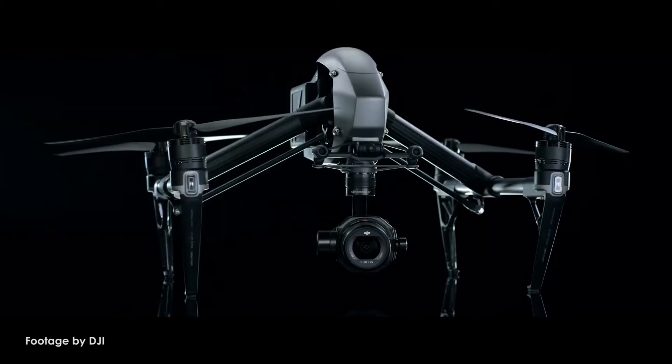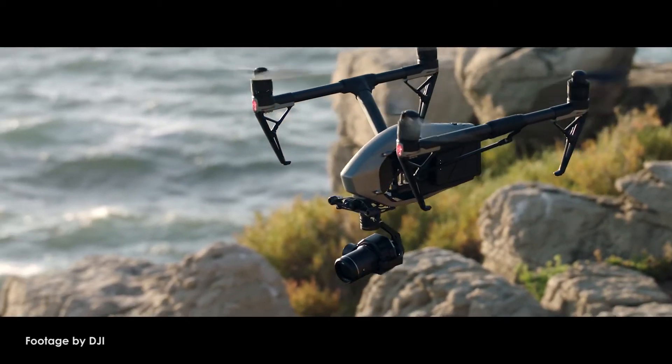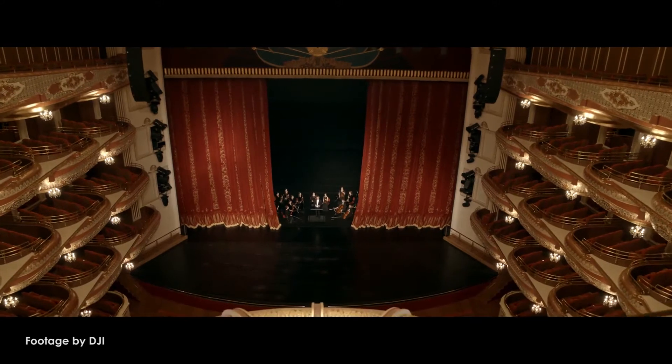Our top news this week. DJI just announced the new Zenmuse X7 camera optimized for professional aerial cinematography. Designed to integrate seamlessly with the DJI Inspire 2 drone, the Zenmuse X7 features a new Super 35 sensor with 14 stops of dynamic range, delivering exceptional cinematic image quality.